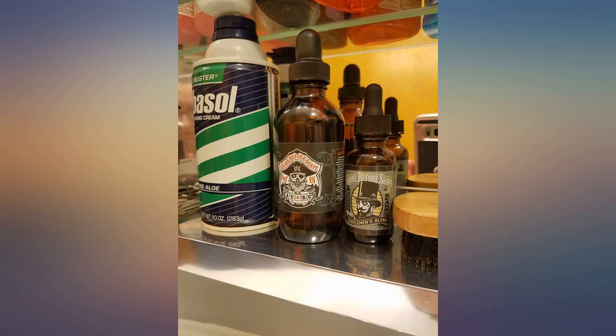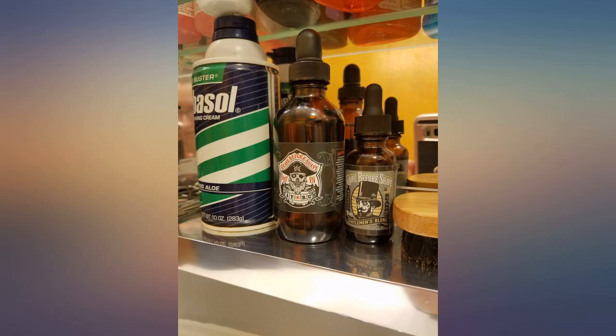Hubby loves all of them. I had no idea this came in a four-ounce bottle. This is my husband's favorite — Grave Before Shave. His daily regimen involves using some GBS every day before heading out the door, so finding this four-ounce bottle to surprise him on Christmas was awesome. Will definitely be buying again.